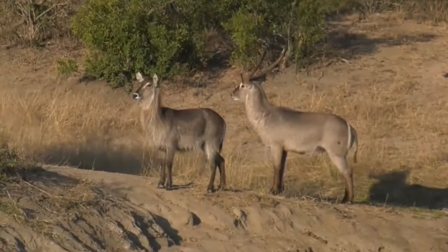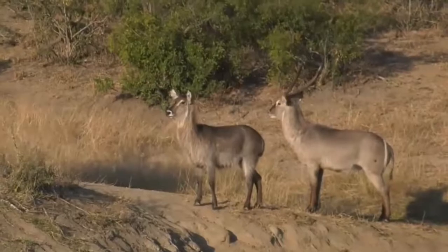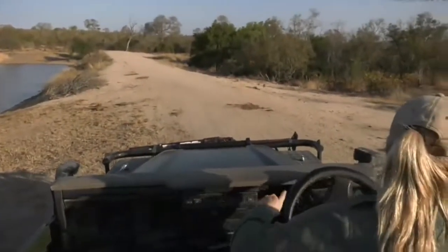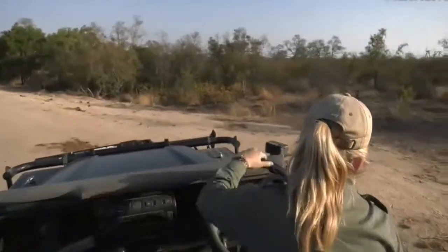I'm not too sure what they're looking at but I want to go and investigate. Craig, let's go back the way we came — we can come back to these waterbuck. But I do want to quickly have a look while those birds are still making a bit of noise.